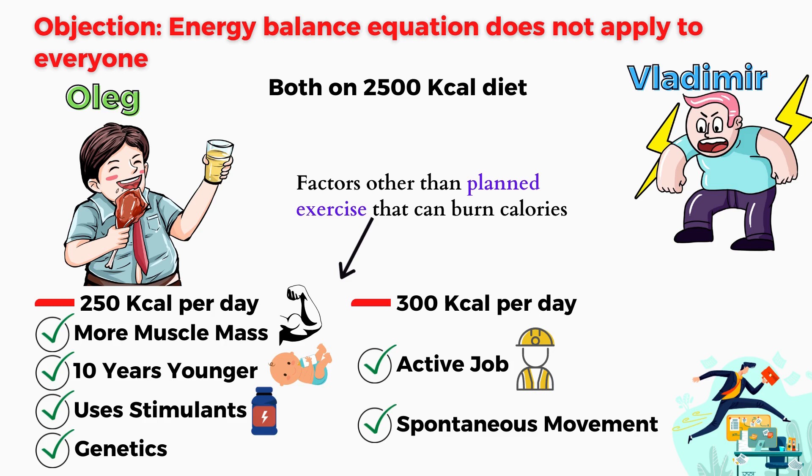Oleg might be burning up to a few hundred extra calories by having a more physically active job and overall just doing more fidgeting, gesturing, and other spontaneous movements in everyday life due to genetic differences. Again, the energy balance equation can explain all of this and therefore is still correct.